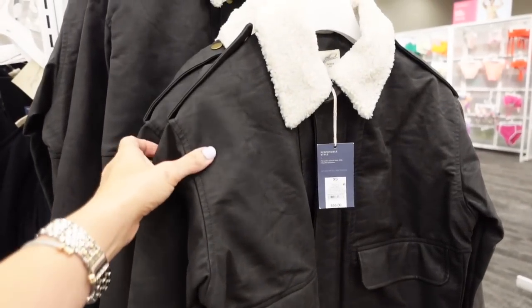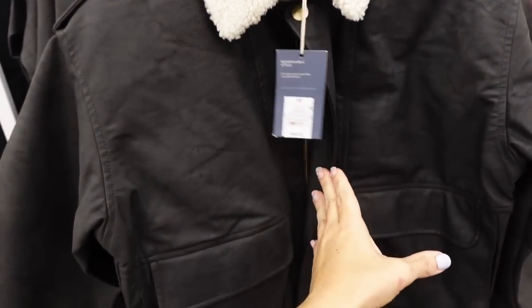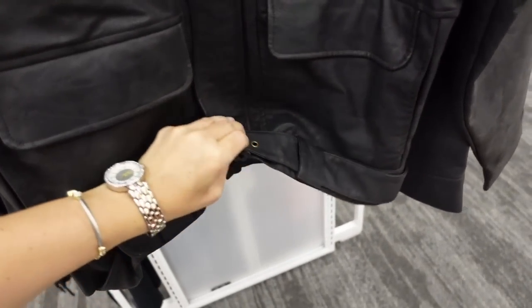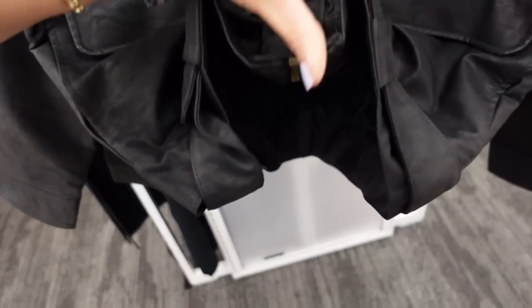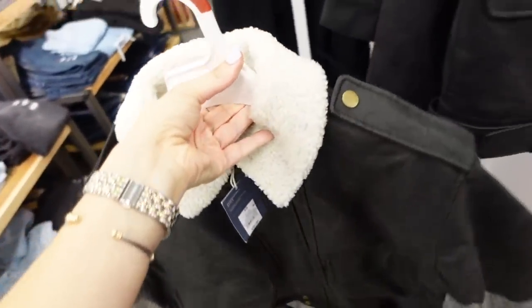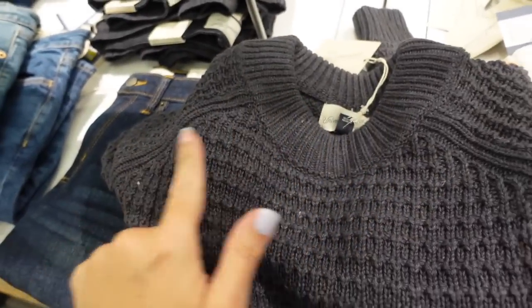New bomber-style jacket from Universal Thread. This one has a collar, it's zip-up with two pockets down below, a little belt at the bottom, relaxed wrist, and it's completely lined and quilted on the inside. These are regularly $55.